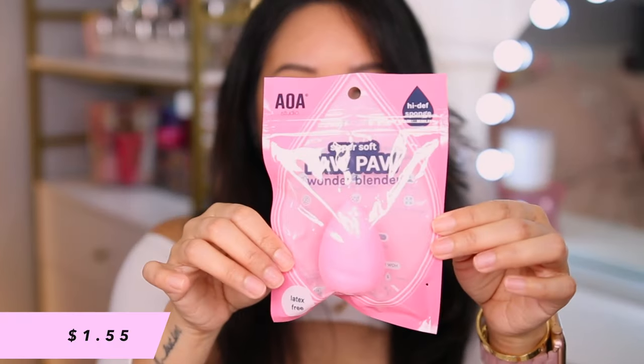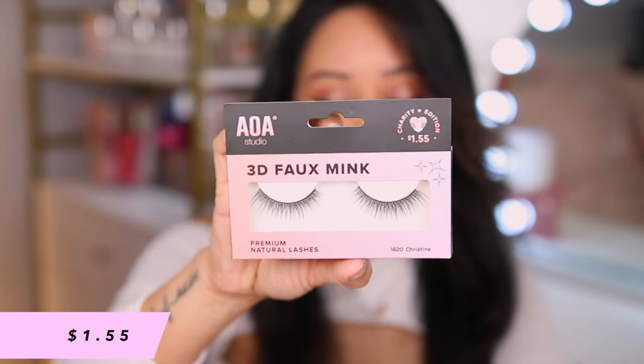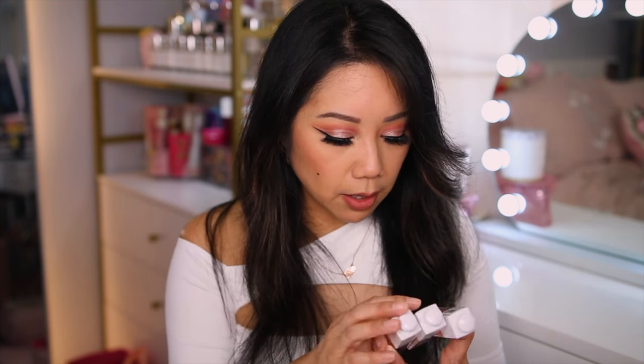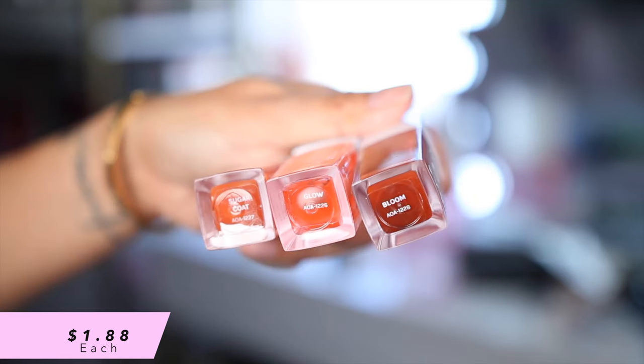I did end up getting another one of the Super Soft Paw Paw Wonder Blender, another one of the 3D foaming premium natural lashes in the style Christine — I guess I stocked up on those. The AOA I Love Dew — it's a lip oil. I did end up getting three shades of these. They look very interesting, we will try them out in the next video.